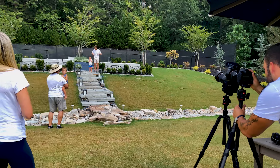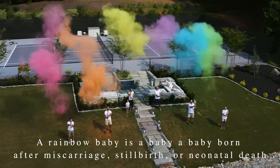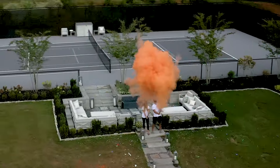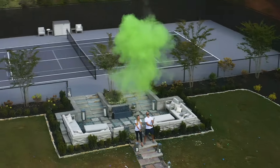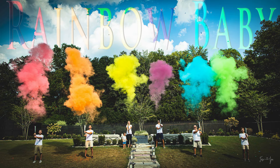We even did a rainbow themed shoot for our rainbow baby. A rainbow baby is a baby born after a miscarriage, a stillborn, or a neonatal death. It is called a rainbow baby because it is like a rainbow after a storm — something beautiful after something scary and dark.